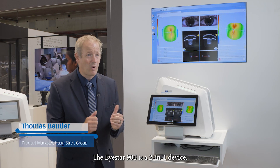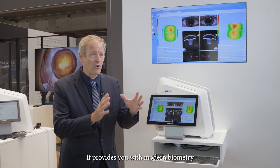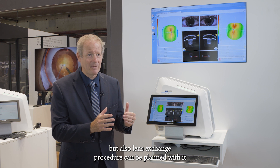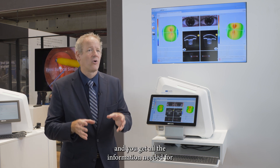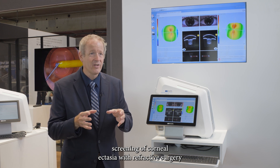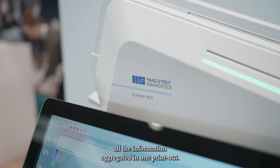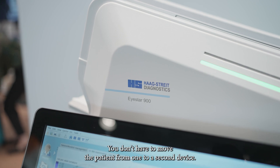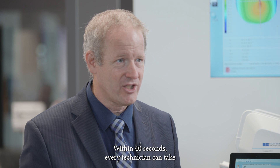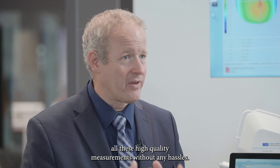The iStar 900 is a two-in-one device. It provides modern biometry for all kinds of cataract procedures, and lens exchange procedures can also be planned with it. You get all the information needed for screening of corneal ectasia for refractive surgeons and for corneal diagnostics. One measurement gives you all the information aggregated in one printout — you don't have to move the patient from one device to a second. Within 40 seconds, every technician can take all these high-quality measurements without any hassles.